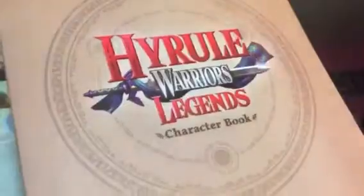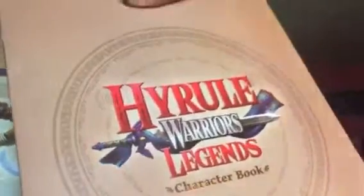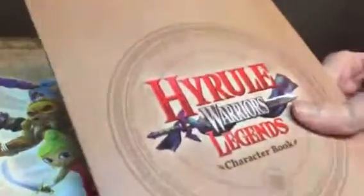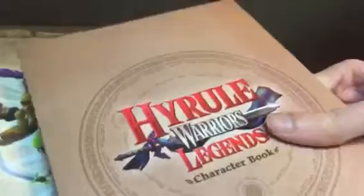There's a Hyrule Warriors Legends characters book, which includes Linkle, Tetra, Tingle, and King Daphnes. It's awesome. I have to read about all the characters from Hyrule Warriors Legends.